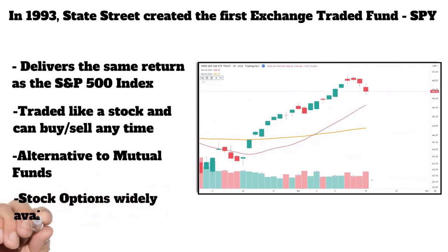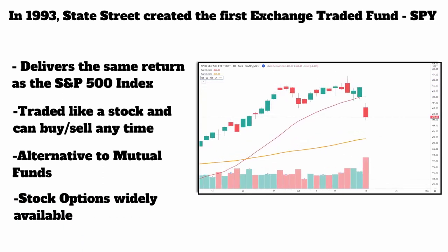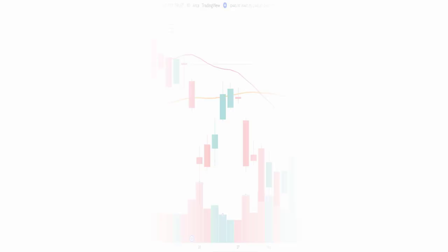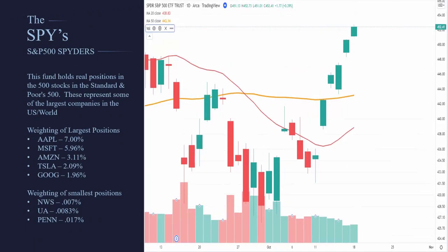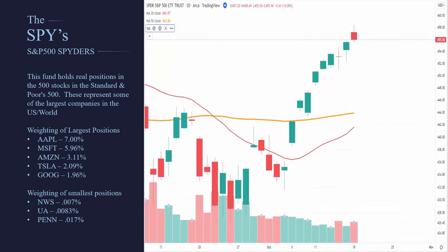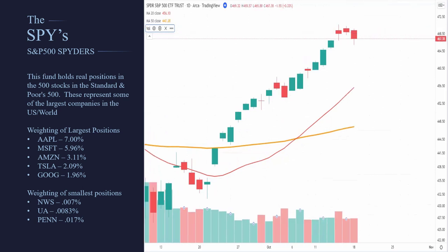These ETFs have options, which is great. We're an options trading firm at Maverick, so we absolutely love options on these ETFs. The SPY symbol — the Spiders — is the ETF that is made to track the movement of the S&P 500.